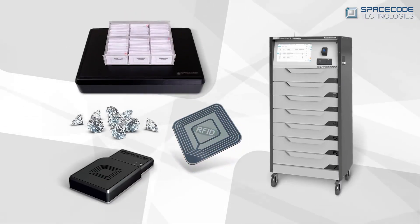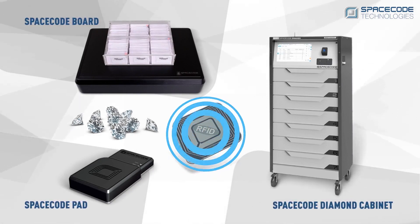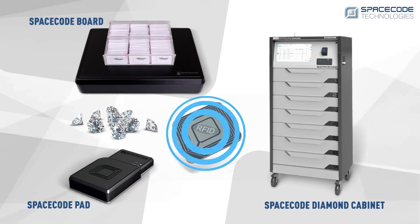SpaceCode's solution also employs a variety of readers, such as the SpaceCode board, SpaceCode pad, and diamond cabinet, among others, to perform the different functions required in the various processes.